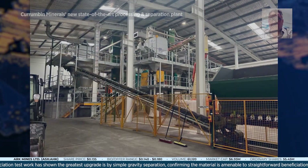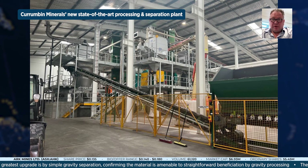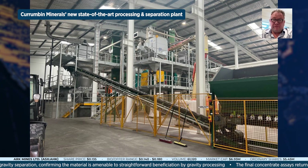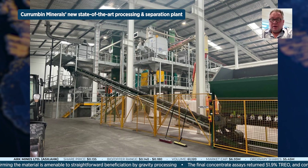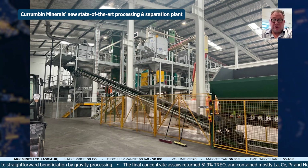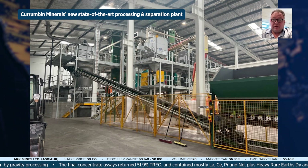Metallurgical test work has returned strong results to date with final concentrate assays of 51.9% total rare earth oxide. Does this MRE further support the project's downstream economics? It really does. We're looking at the Shanghai Metals Exchange — the monazite values are circa $5,000 US a tonne. This project should deliver some substantial quality product, and it's proven with Mineral Technologies' test work that we are at that level.